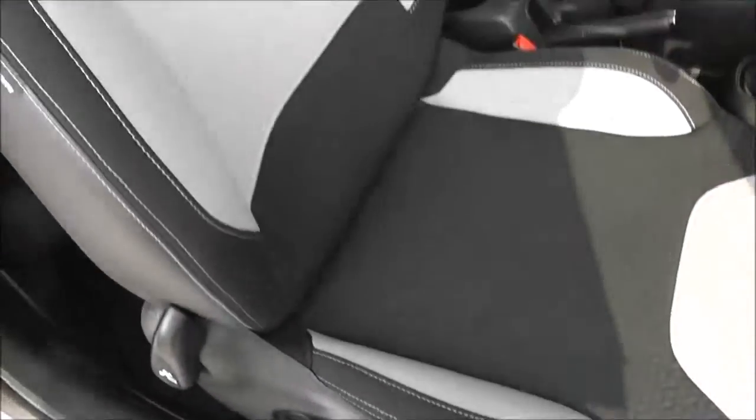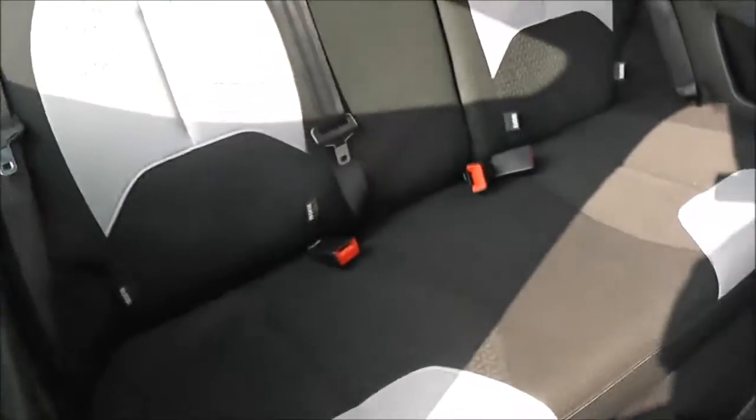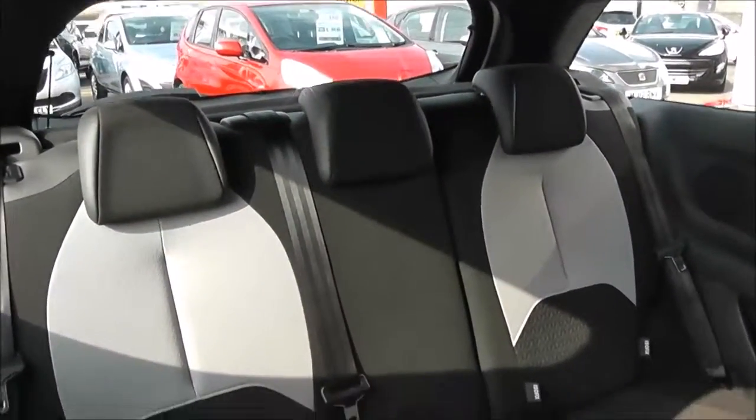Height-adjustable driver seat with figure-hugging seats for the driver and passenger in a grey and black cloth finish. There's an airbag inside the driver's seat for added safety. Into the rear we've got three rear seats, each with headrests in the same colour cloth finish, with ISOFIX child seat mounts either side in the rear.